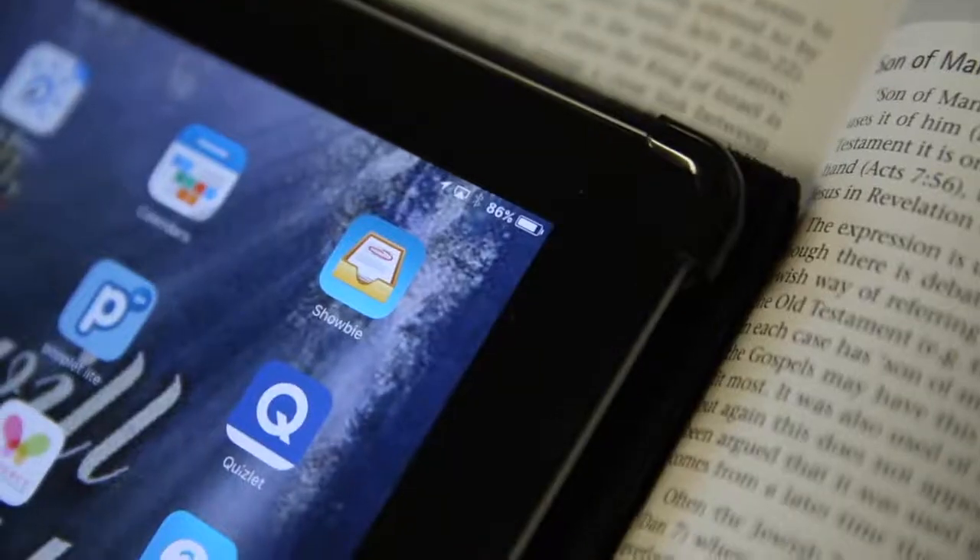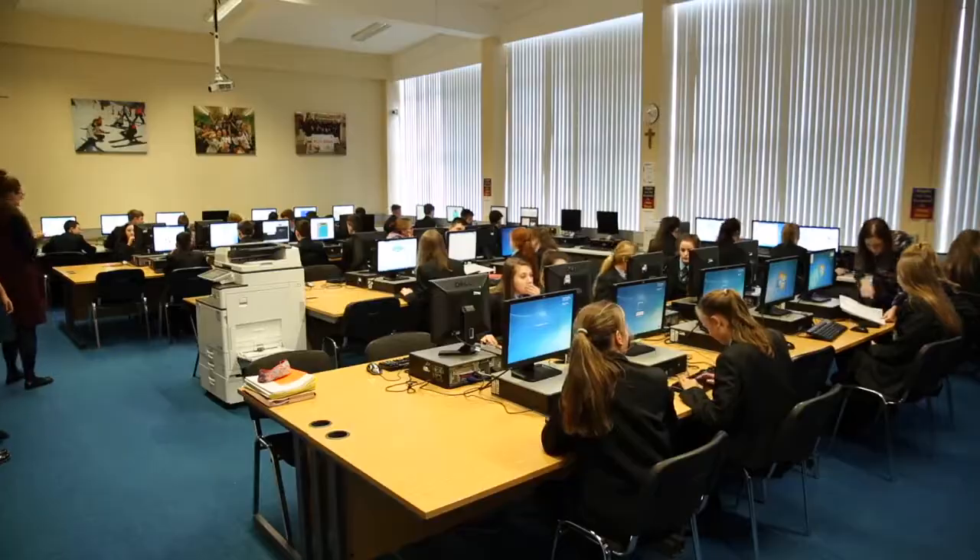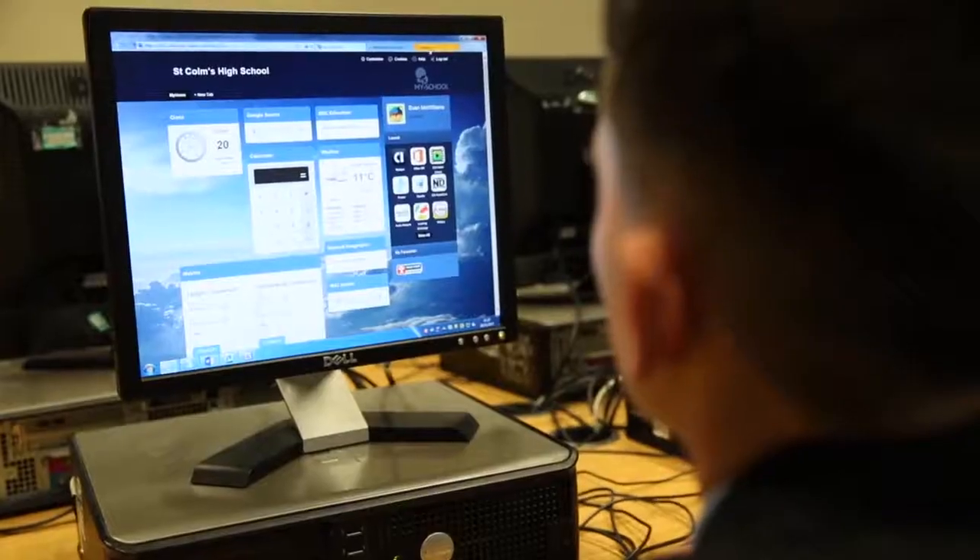We also have the use of ShowBe. With the use of ShowBe we try to move down the road of a paperless classroom. Pupils can upload their work onto ShowBe and teachers can assess that work. This helps me get feedback from my teachers as I post my work online and they're able to evaluate and share opinions on how to improve my grades.